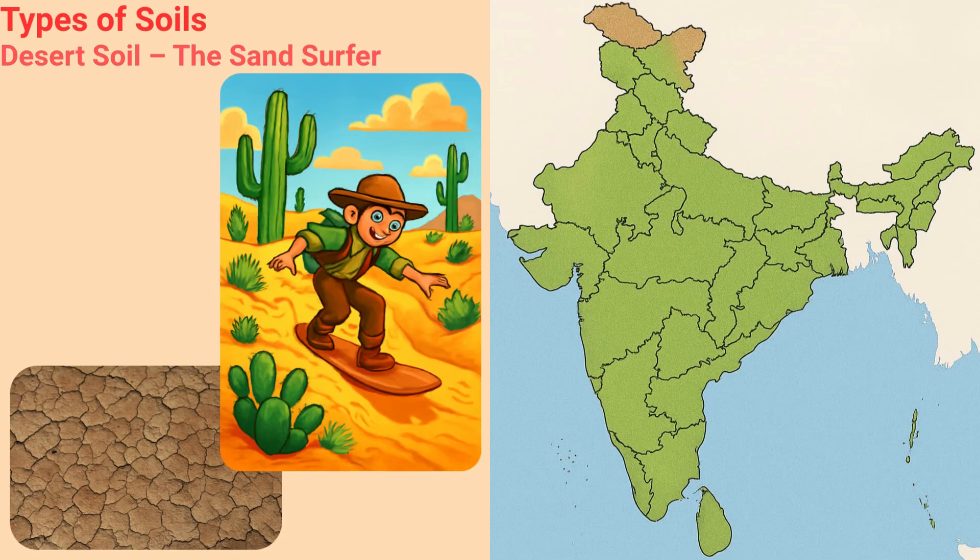Desert Soil — the Sand Surfer. Desert Soil is the adventurer, always surfing the sandy waves in Rajasthan. He doesn't hold water well, so only the toughest plants can be his friends, unless someone brings lots of water. So irrigation is used to grow some crops like dates, pulses and wheat in this soil.